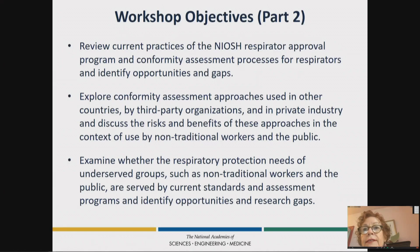Anyone interested in the detail of these objectives, please see the material that we sent to you when you registered, because there's a lot more detail there.